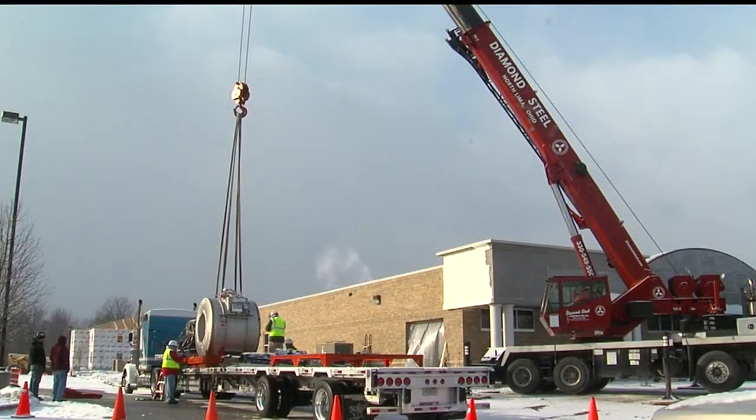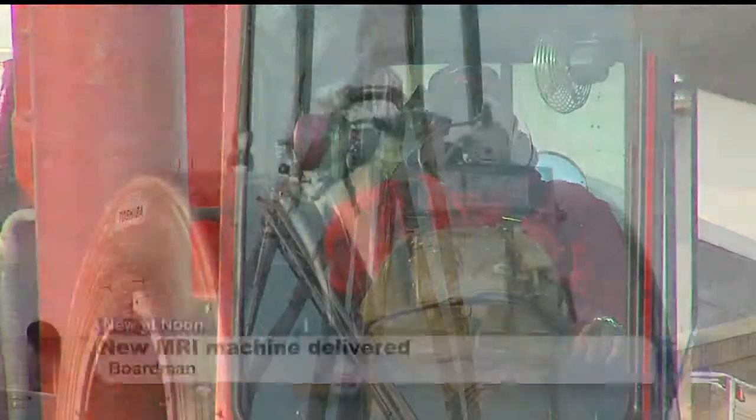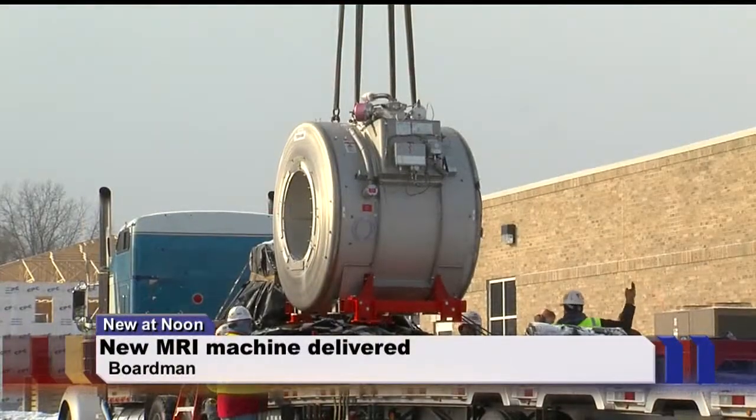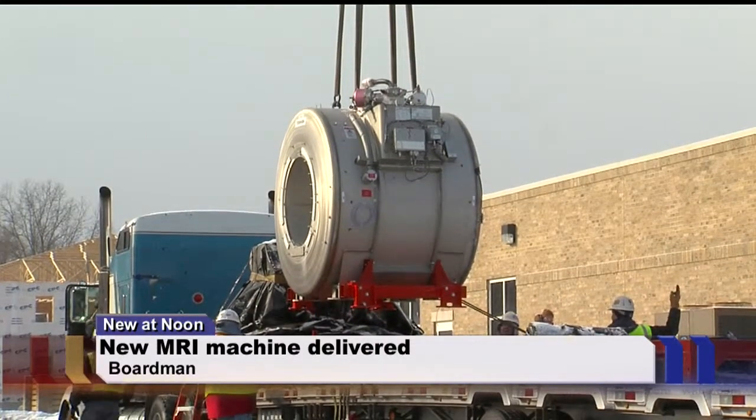New at noon, Ukraine is helping bring new technology to Southwood's imaging in Boardman. The company says that the Vantage Titan 3T MRI unit will enter the building through an opening in the back wall.